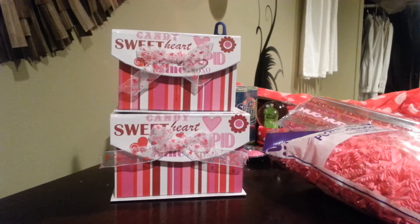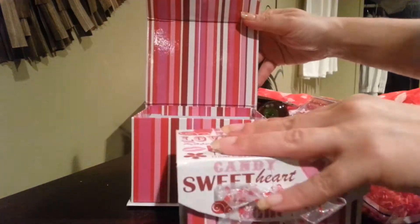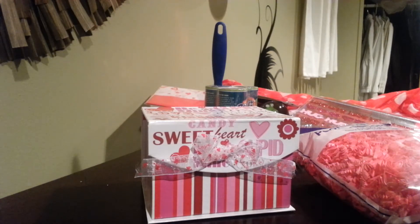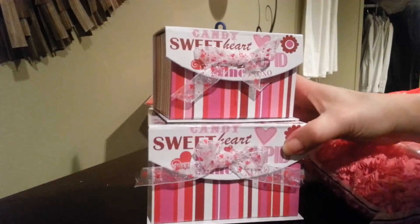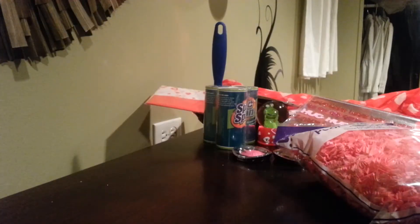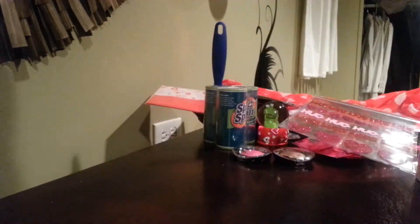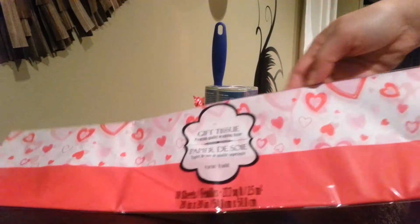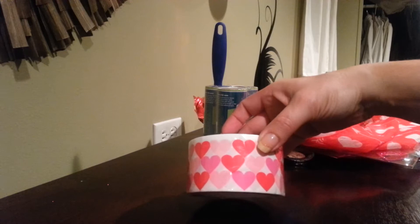The first thing I grabbed was this cute box. This thing was actually inside this box, and I'm pretty sure they were supposed to take that apart and sell it separately, but I ended up getting both of these for a dollar. Great deal, right? I got some decorative shred in pink, some tissue paper which I thought was cute, and I got the tape — the duct tape — in pink hearts.